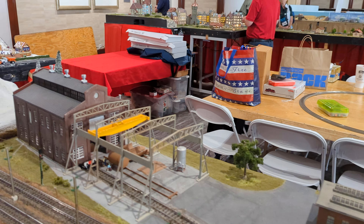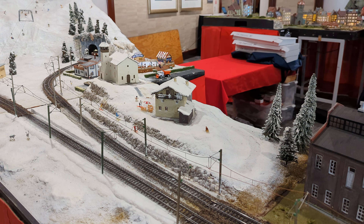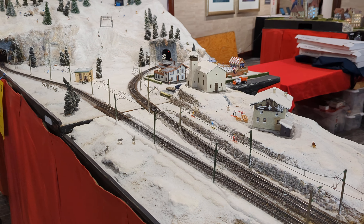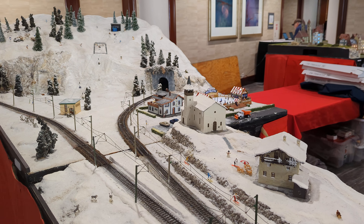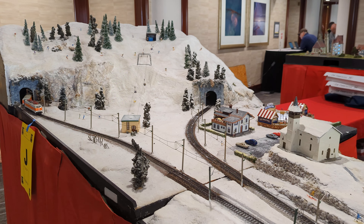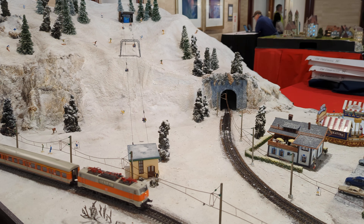We've got a ruined castle up here, a bit of a ruined castle down here, and what could be a partial castle in good shape up there.